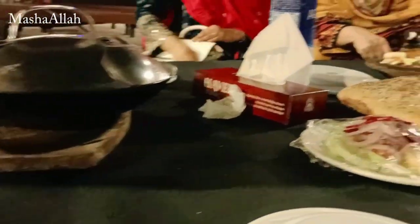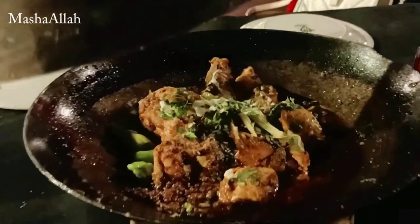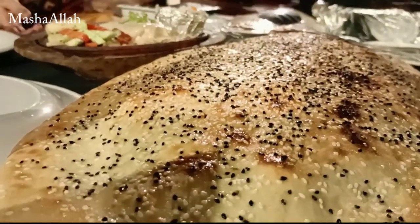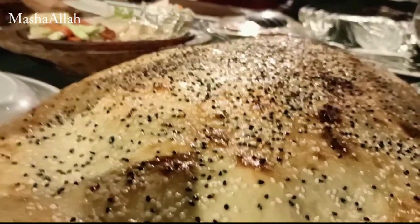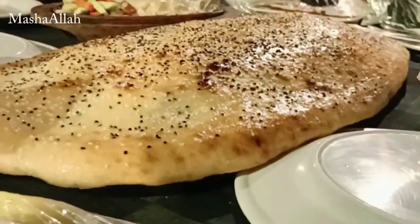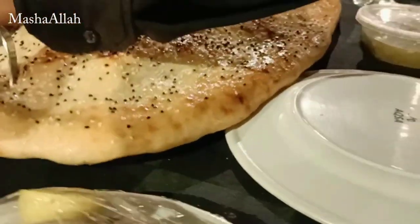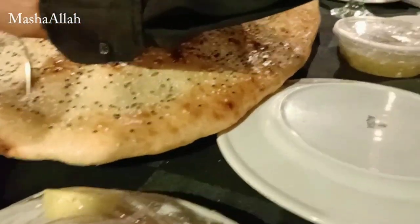After waiting for a while our food was served and we ordered chicken kadahi. As you can see, this is the chicken kadahi. And along with that we also ordered the barbecue platter, the steak, and Chinese.